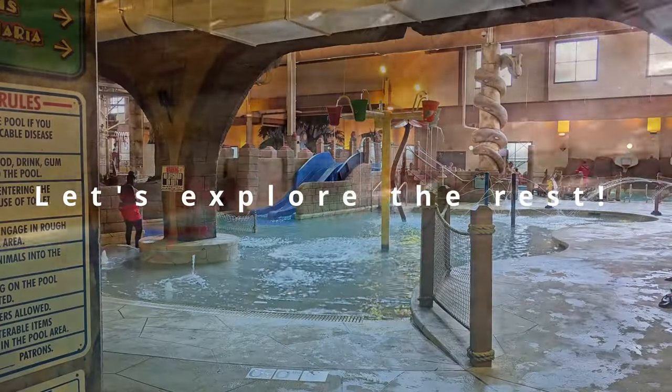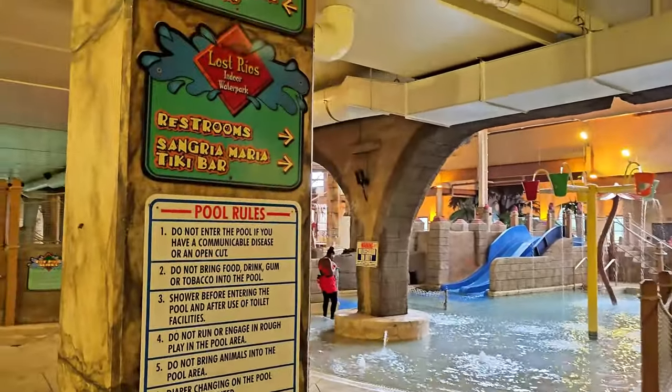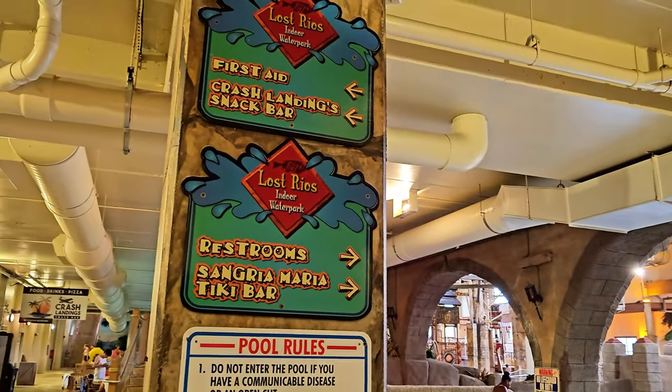So this is Tularista Indoor water park. They call it Los Rios Indoor water park.